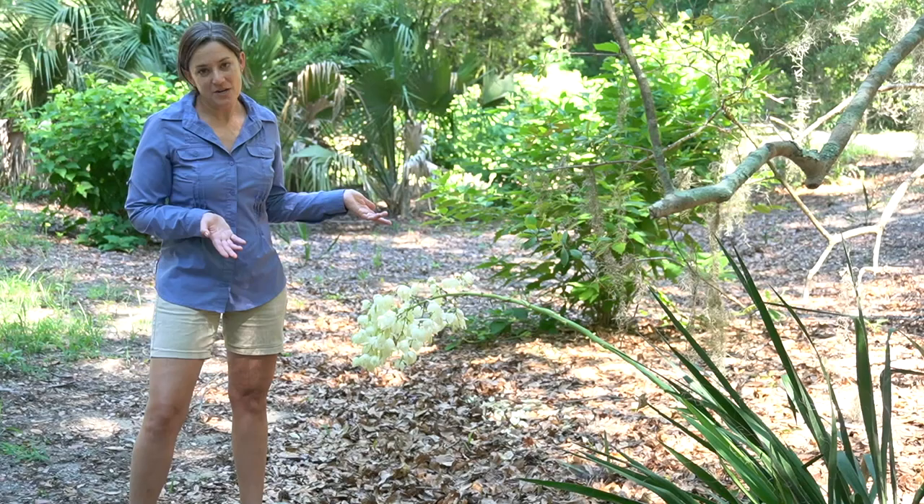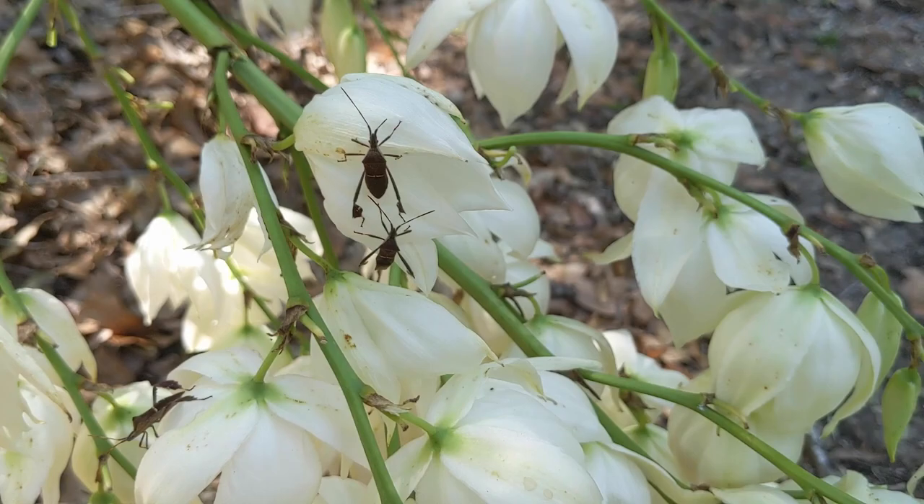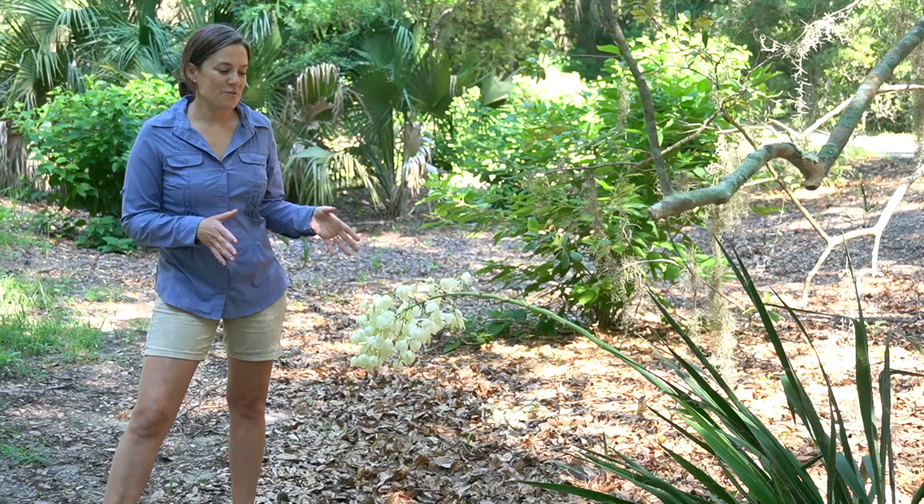One of the things I always see on these flowers are leaf-footed bugs. These are insects in the Hemiptera order, and they're typically feeding on the plant itself, using their piercing sucking mouthparts to suck out juices from the flower.